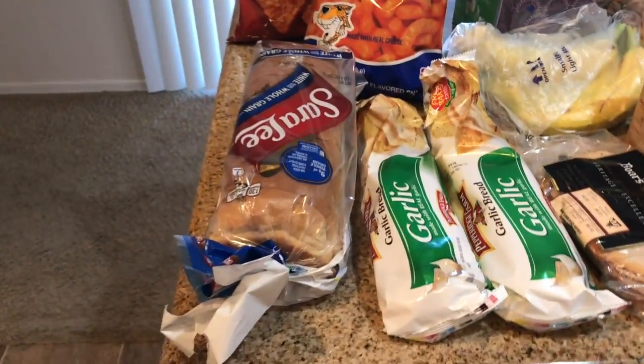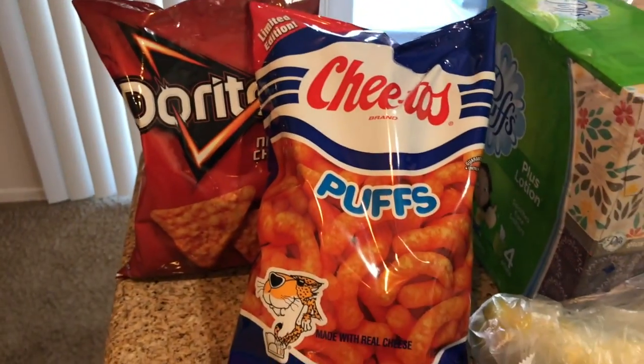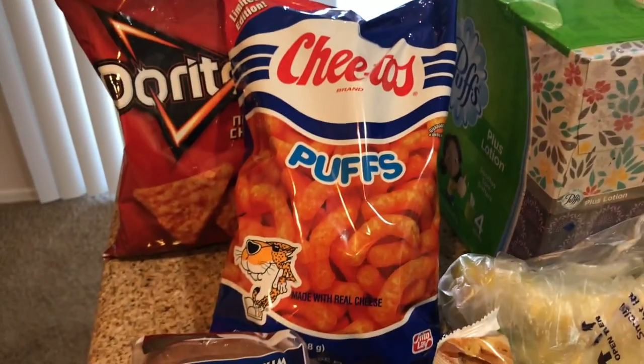At Fry's I got some bread for sandwiches, some Doritos and some Cheetos cheese puffs. They have the old-school bag which I thought was cool.